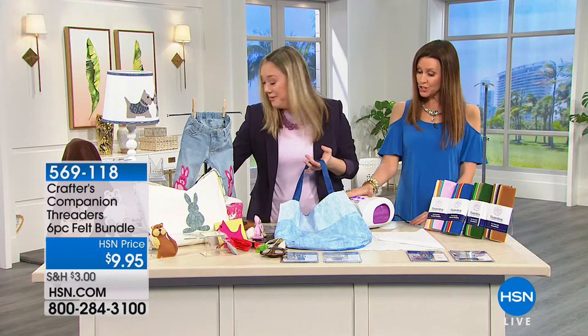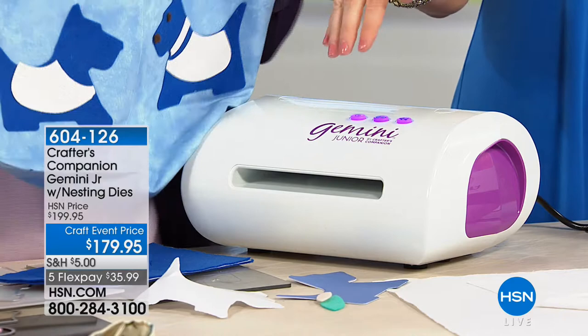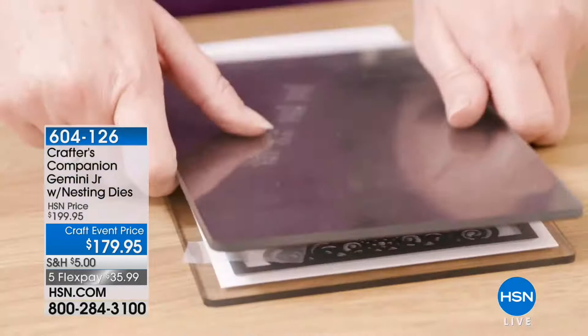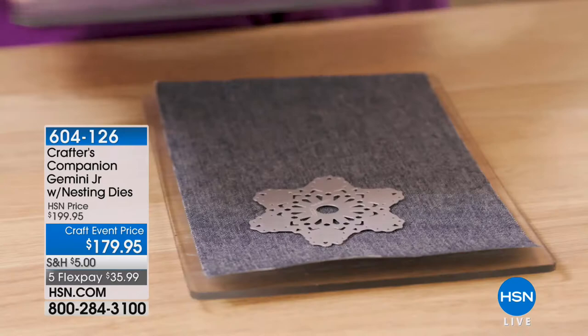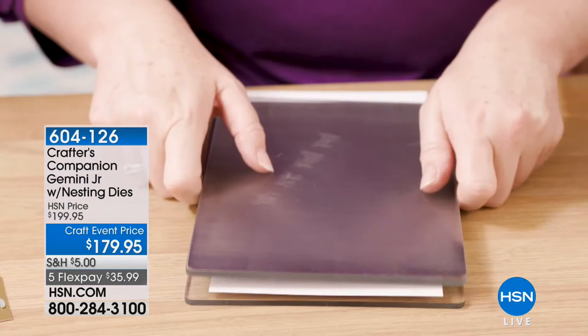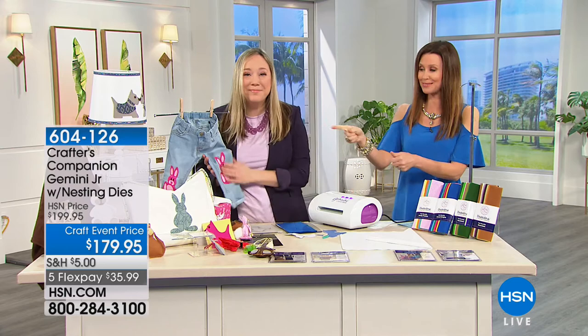The Gemini Junior has been really, really popular — I was shocked we had any in stock. It's called the Junior, but it's just as strong as its big brother with a slightly smaller footprint. $179 for that. And $5 ships your entire craft order — you can get your Gemini Junior, all your dies, and the felt, and everything ships to you for $5 on the entire day. This will cut leather, fabric, chipboard, felt, and denim. If you want to upcycle an old leather jacket, you can do it with these dies and this machine. $35.99 to get that machine home, and it's the perfect travel companion. Crafting should be fun — we want it to be fun for you.